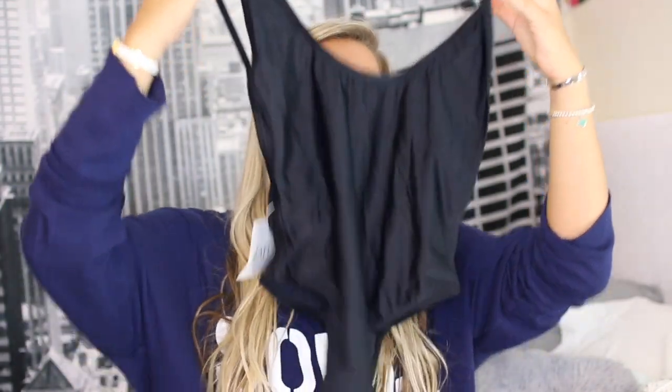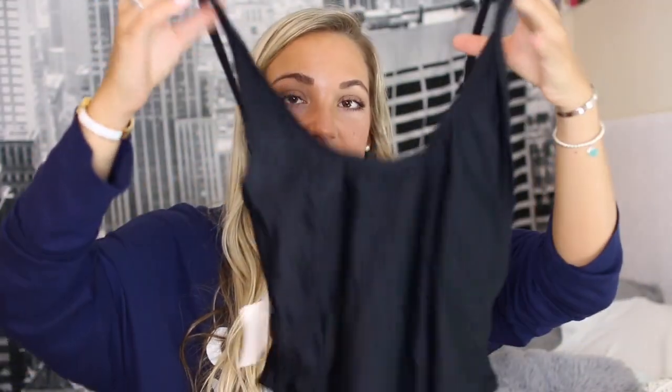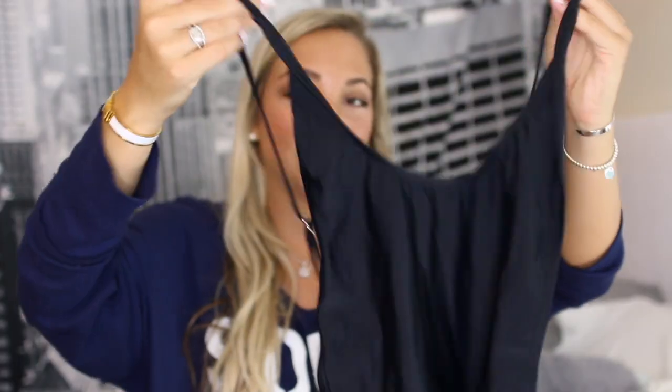The last bathing suit I got is just a one piece. I decided to try out a plain black basic one piece and I really like this one as well. It's just skinny straps and it scoops really low in the back. I think this one is just really classy.